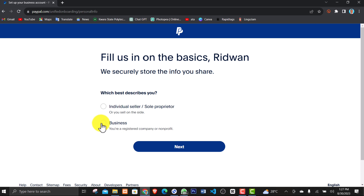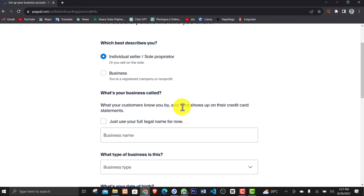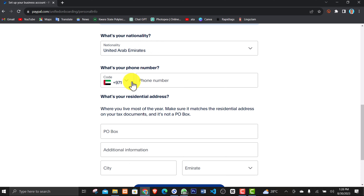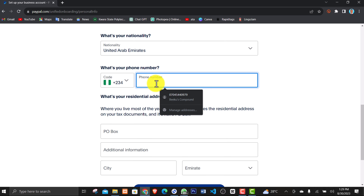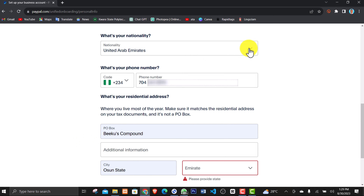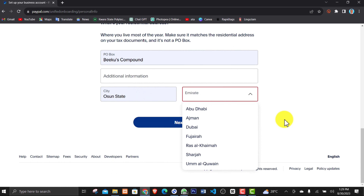If you have your business documents and your business is registered, you can go ahead and select Business. If your business is not yet registered, select Individual. Set what shows up on customers' credit card statements — just tick 'Use your full legal name' for now. For business type, select Sole Proprietorship, and insert your date of birth. For the phone number section, search for and select the Nigeria country code, then insert your phone number removing the leading zero. For nationality, you cannot select Nigeria.